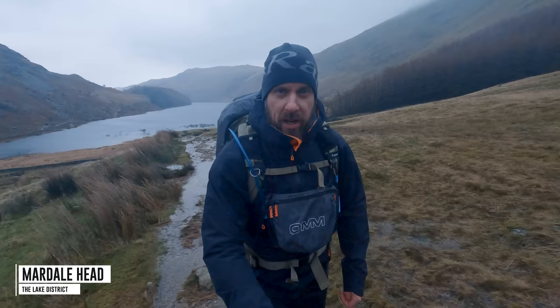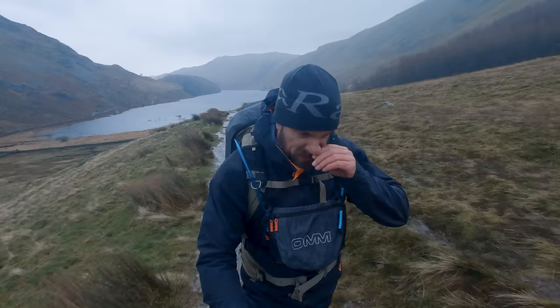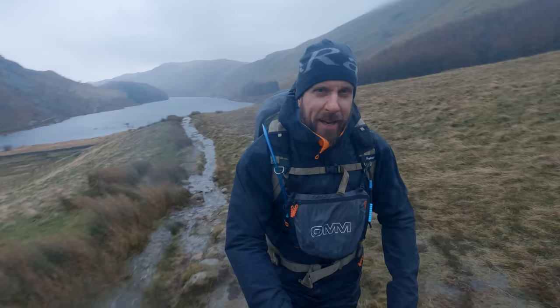Good morning everybody, welcome back to the channel and welcome to an absolutely crazy wet and wild Lake District. I've just parked up at Haweswater down there and I'm heading up to High Street to tick that one off, and a few other fells as well in that area. Here comes the rain, so let's go and check out the map.